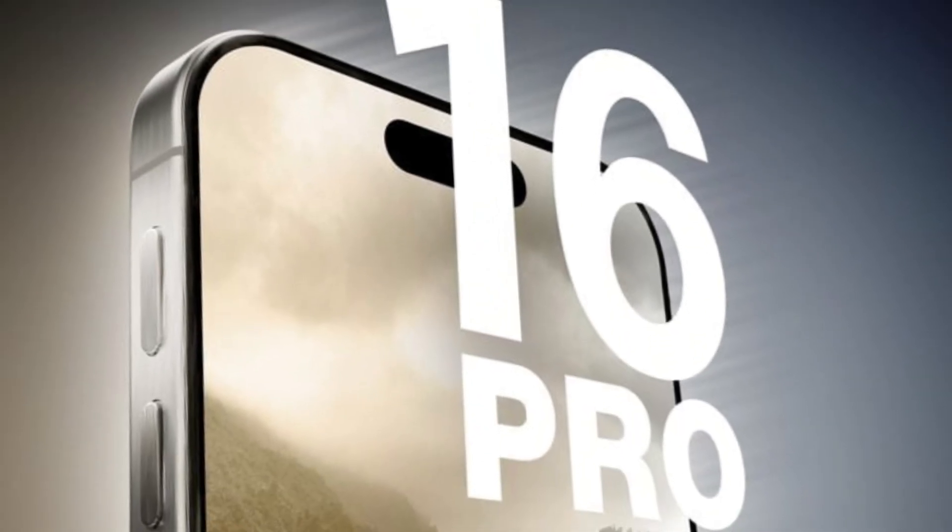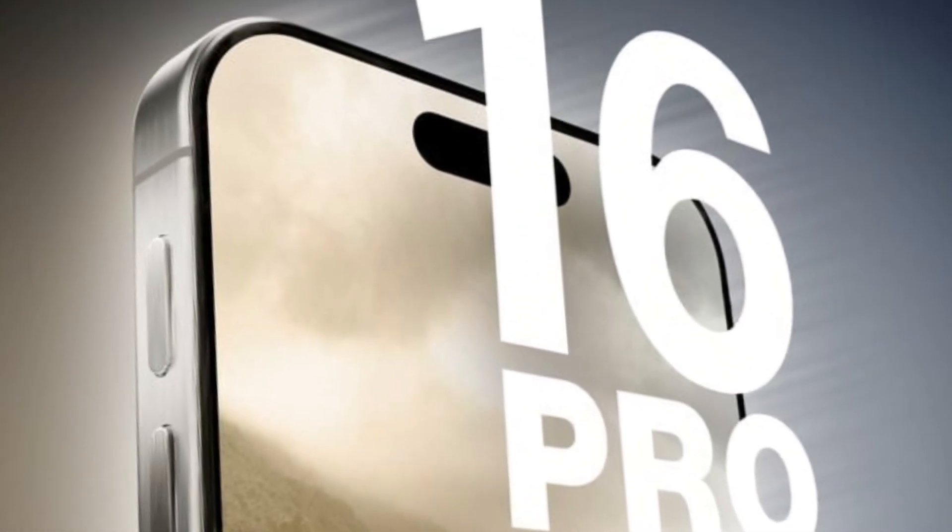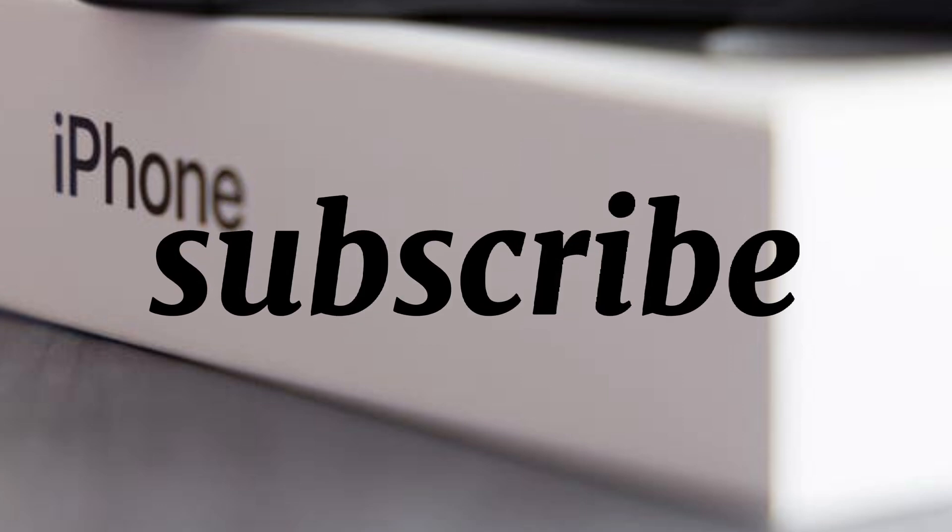With each leak, anticipation for the iPhone 16 continues to build. Be sure to subscribe for more updates on Apple's latest flagship device.